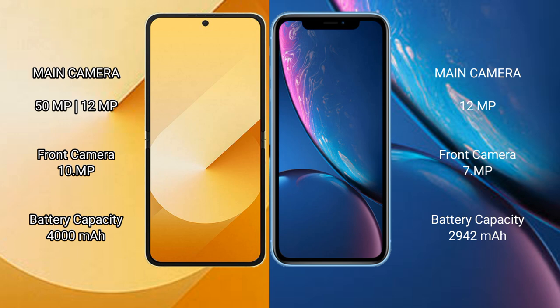The Samsung Galaxy Z Flip 6 has a 4000 mAh battery with 25-watt fast charging support. The iPhone XR has a 2942 mAh battery with 15-watt fast charging support.